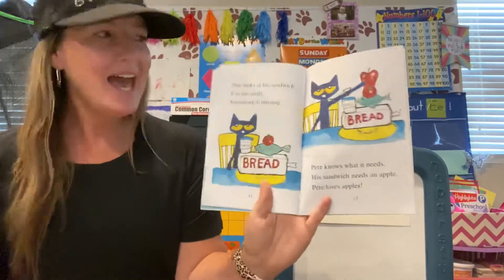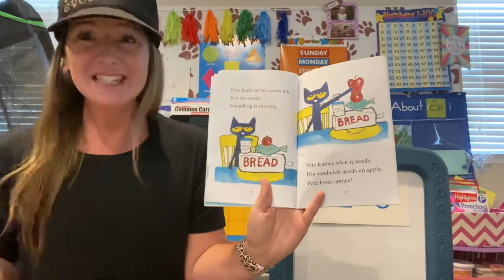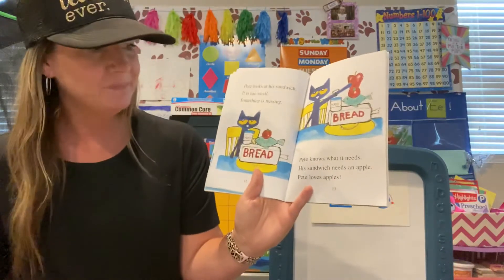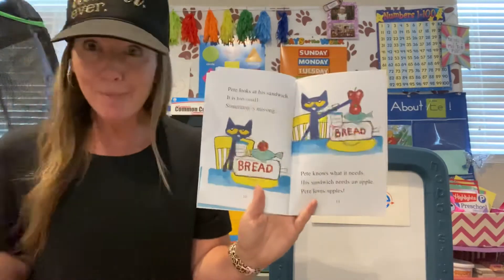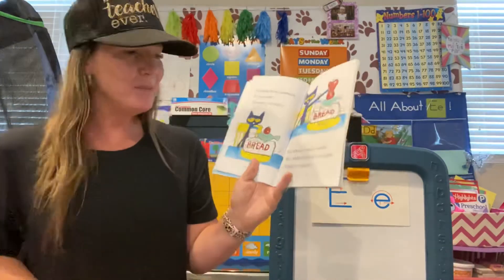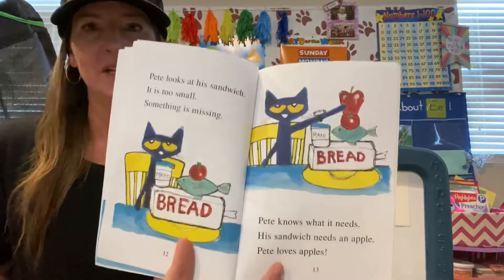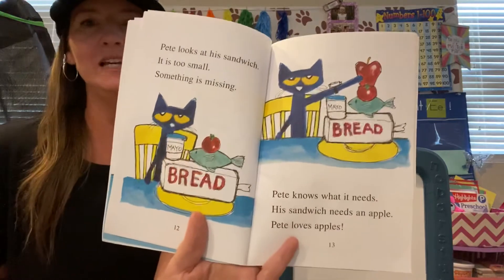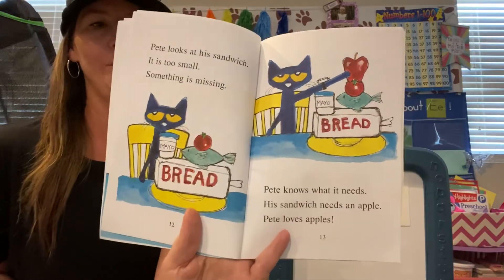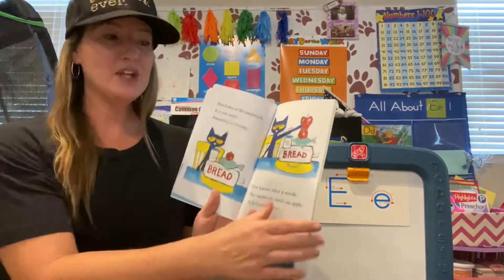Pete looks at his sandwich. It is too small. Something is missing. Pete knows what it needs. His sandwich needs an apple. We've talked a lot about apples. Pete loves apples. So here he is stacking up all the ingredients on his sandwich and he's adding an apple. Remember, we're still on the lookout for words that start with E.